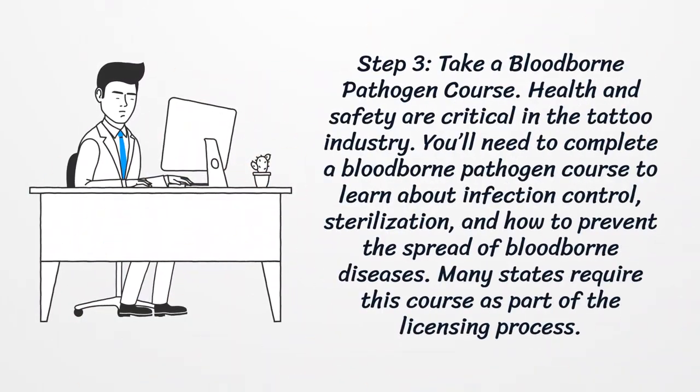Step 3: Take a bloodborne pathogen course. Health and safety are critical in the tattoo industry. You'll need to complete a bloodborne pathogen course to learn about infection control, sterilization, and how to prevent the spread of bloodborne diseases. Many states require this course as part of the licensing process.